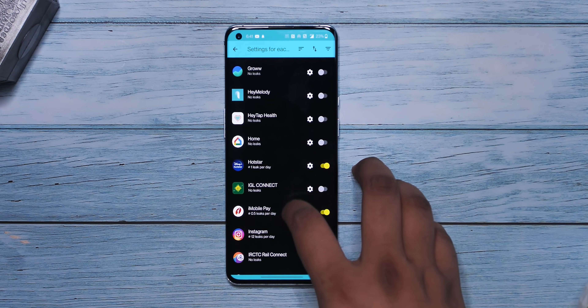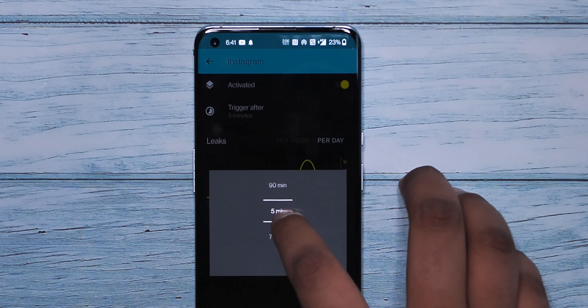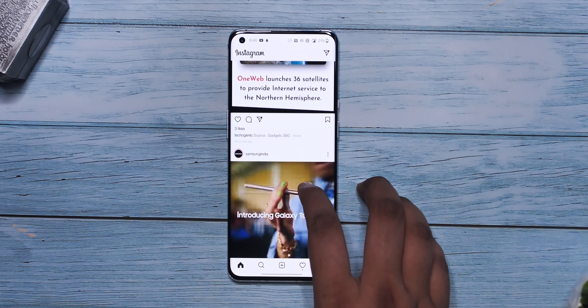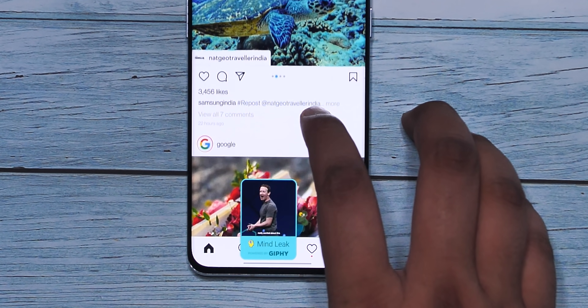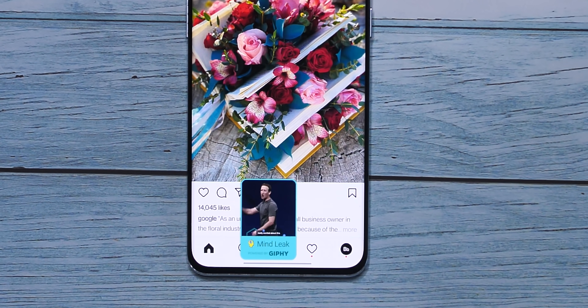This is handy for apps like Instagram — I can set the trigger for Instagram, let's say 10 minutes. Now when I've used Instagram continuously for 10 minutes and I've been just endlessly scrolling, the app will show me a gif like this telling me I have had a mind leak. It's super handy because I then realize I've been doing this for 10 minutes. Mind Leak is just super useful.